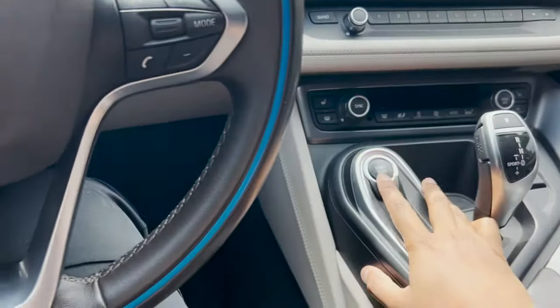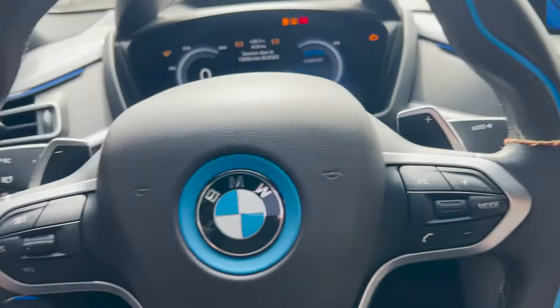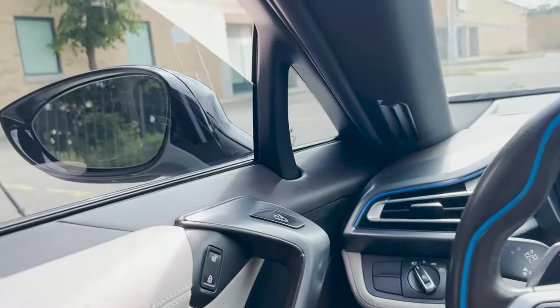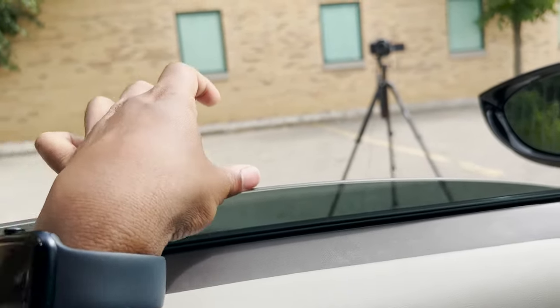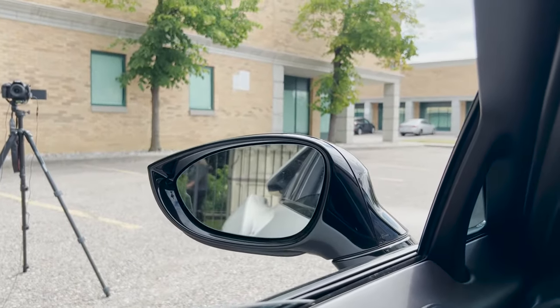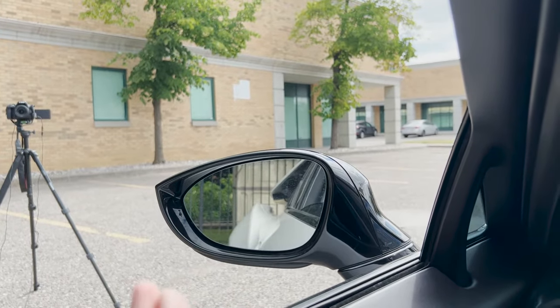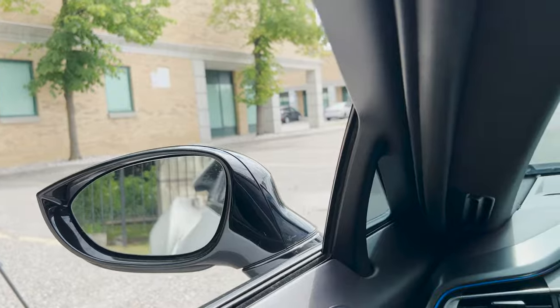Let's get the car started — it's a push to start. It sounds like a spaceship when it starts up. A big pet peeve a lot of i8 owners have is that the window doesn't go down all the way, so you can't really put your hand out — extremely uncomfortable. And since the car is pretty old, the side mirrors don't have the little warning signs on them.